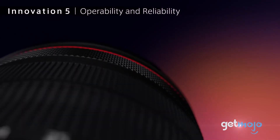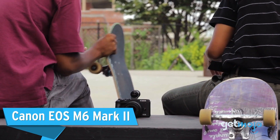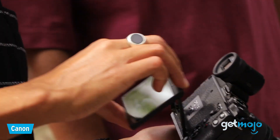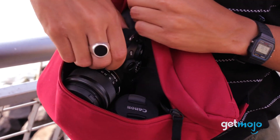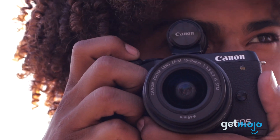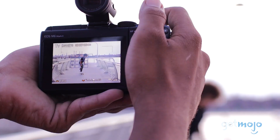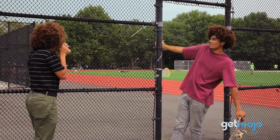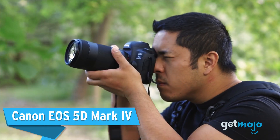Canon EOS M6 Mark II. This camera bridges the gap between bulky but impressive video cameras and more travel-friendly ones. This pocket-friendly vlogger pick has a 32.5 megapixel sensor and can shoot uncropped 4K video at 30 frames per second. It also offers up to 14 frames per second continuous shooting. Okay, it doesn't have a viewfinder, but if you simply must have one, you can just attach one.